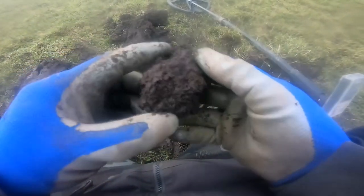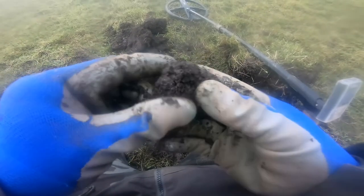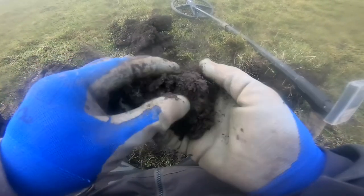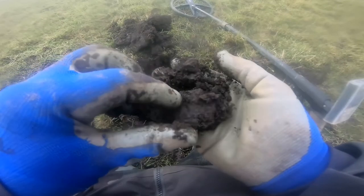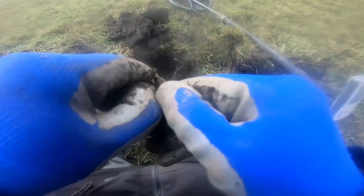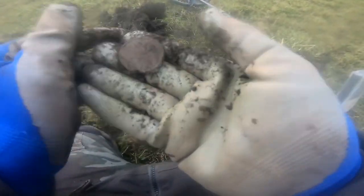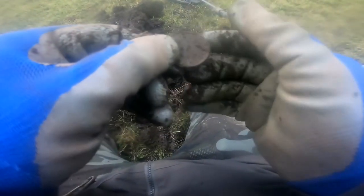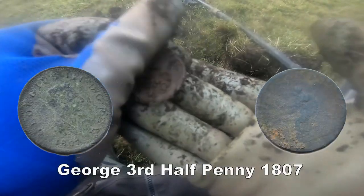What is it? Peel away. It's a coin anyway, whatever it is. There's a bit better condition - George V. George III. I'll clean it up, but I think we'll see some detail on that one. George III Half Penny, I think. Definitely - 92.